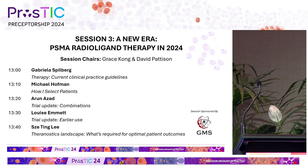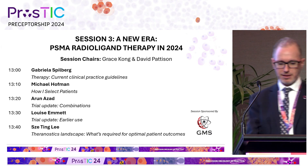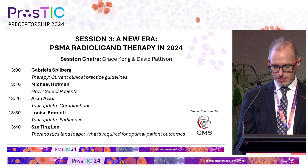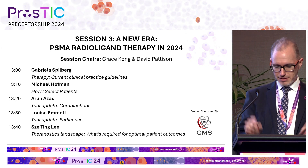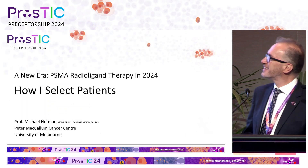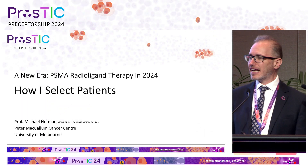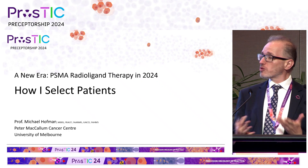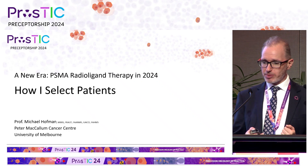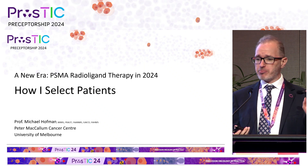We would like to welcome the second speaker onto the stage. Professor Michael Hoffman needs no further introduction — nuclear medicine physician, head of prostate and head of PET at the Peter MacCallum Cancer Center — talking about how he selects patients. Thanks Grace, and thanks for the great talk Gabriella; you've provided a good basis for the guidelines.